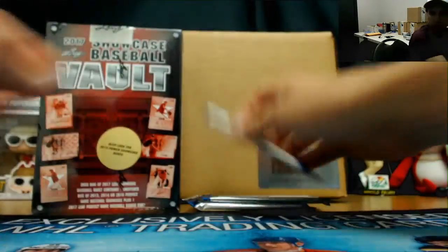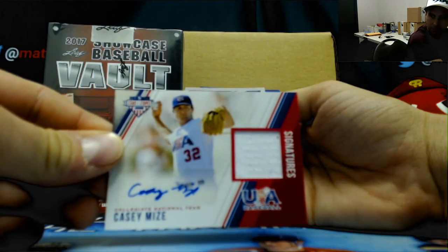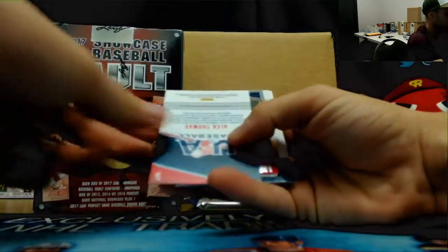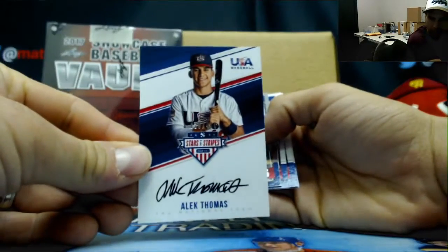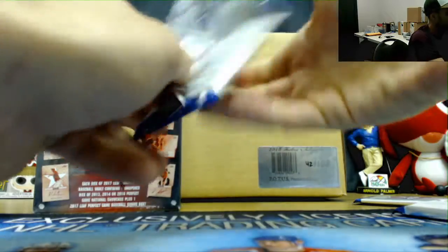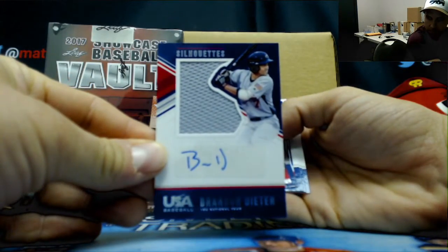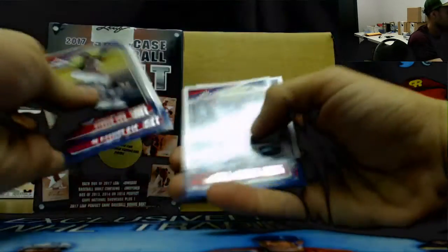Don't think we have the Asian Carter — haven't seen that one over there. Casey Mize, numbered to 299, jersey autograph. And Alex Thomas autograph, numbered to 499. Tanner Houck Longevity, and our last pack. Finish with a Brandon Dieter numbered to 199, Silhouette. And base.